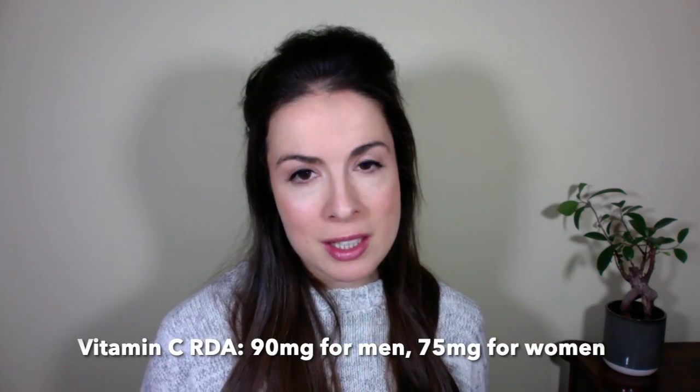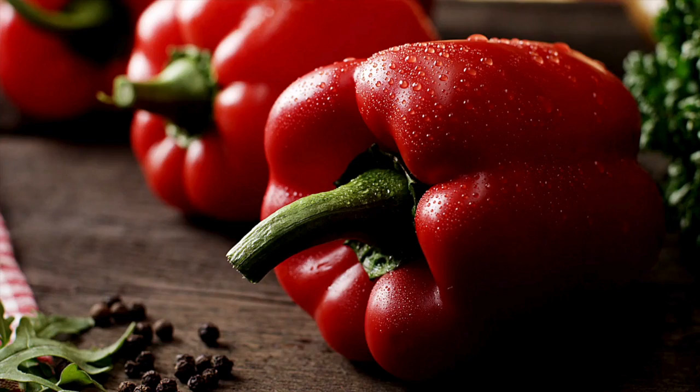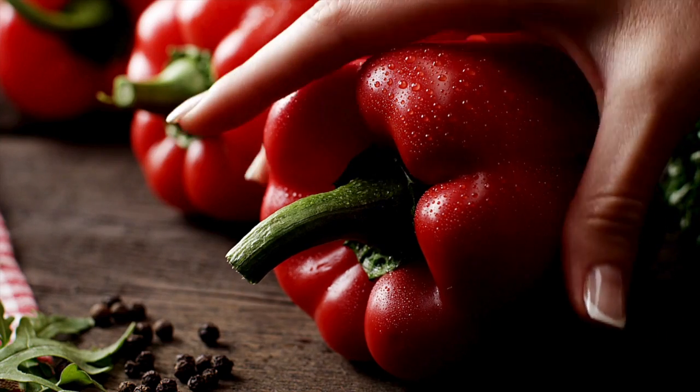Back to vitamin C. It's stupidly easy to hit the RDA for vitamin C, which is 90mg a day for men and 75mg a day for women. You can hit this by eating literally half a cup of chopped red bell pepper — eat that and you're done for the day. But the RDA is what you need to eat to prevent deficiency, and for great skin, we are aiming way higher than that.